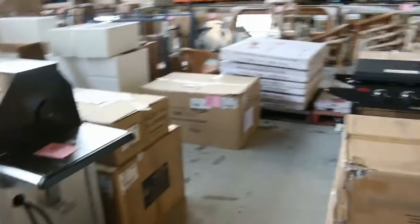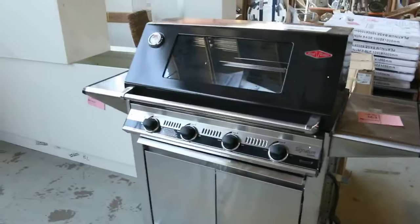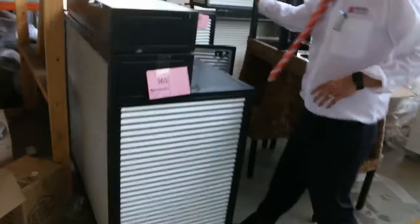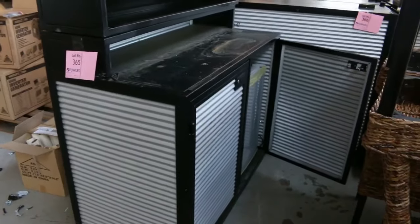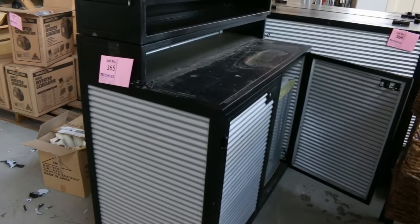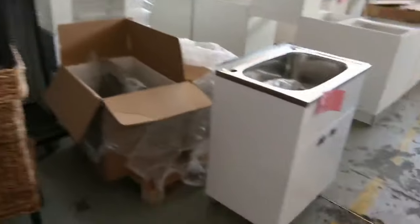Lots of barbecues in tomorrow — a lot of BeefEater barbecues, top name brand. Then also these road cases, which are interesting. There's a variety of different road cases — check your catalogues on those. I can see one of them has a fridge in there as well. I think most of them are designed for garments but they fold out in various configurations. That'll be interesting to see what they go for.